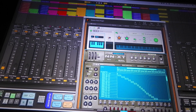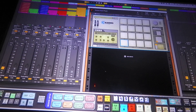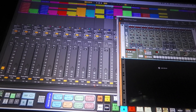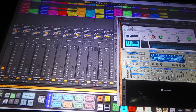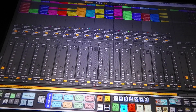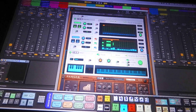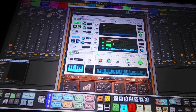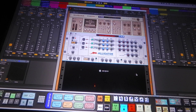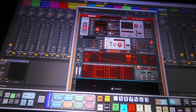This is like the first track, second, third, fourth, fifth, sixth, seven, eight, nine, ten, eleven, twelve, thirteen, fourteen. Let's see what I got here on fourteen. That's fourteen right there. And there's fifteen. And there's sixteen.